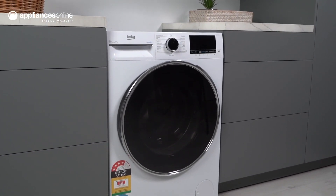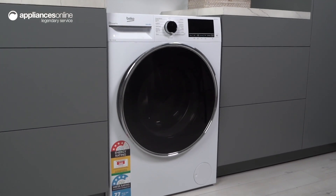Experience worry-free laundry with the Beko Autodose front load washing machine. Say goodbye to the hassle of measuring detergent and hello to effortless clean clothes every single time.